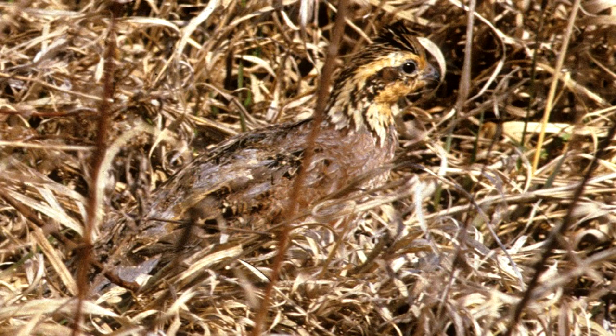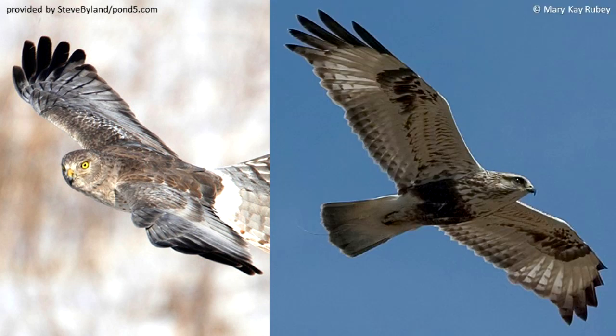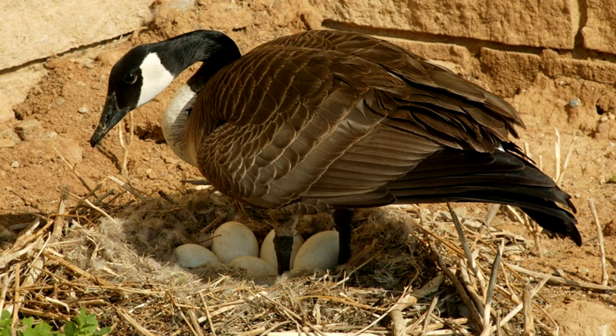Feather color can provide protection through camouflage to match the bird's surroundings. Birds may also be darker on the top side and lighter below to provide camouflage in flight. Some birds pluck their own feathers to line their nests and keep their eggs and young warm.